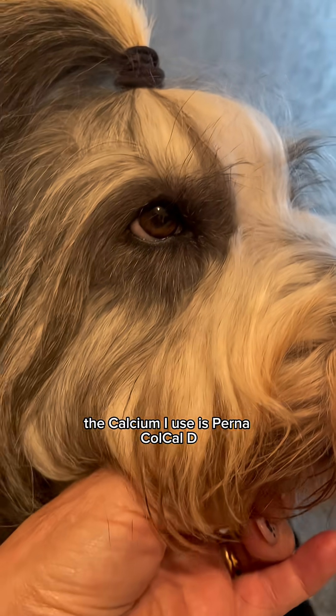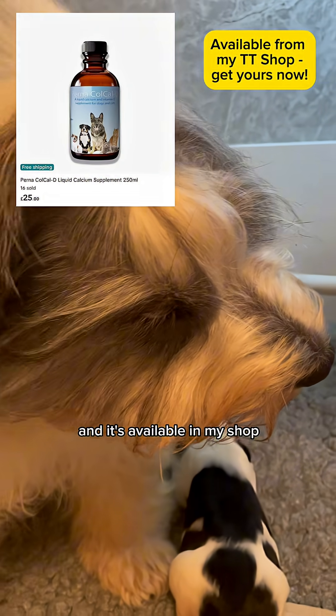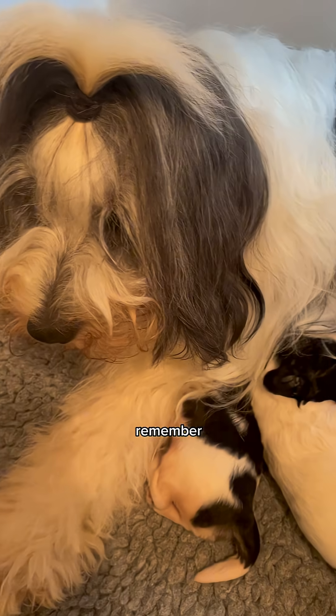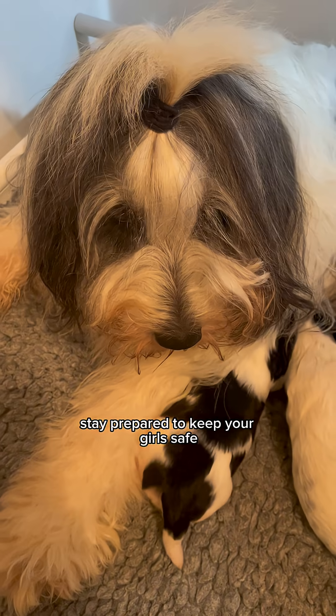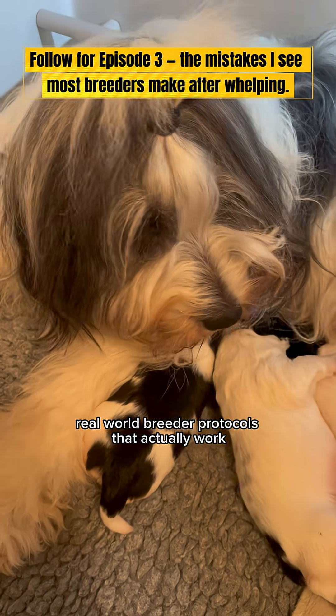The calcium I use is Pernacol Caldee. It's fast absorbing, easy to dose, and it's available in my shop — it's what I personally trust in my nursery. Remember, supervise throughout the whole lactation period. Stay prepared to keep your girls safe. Follow for more real-world breeder protocols that actually work.